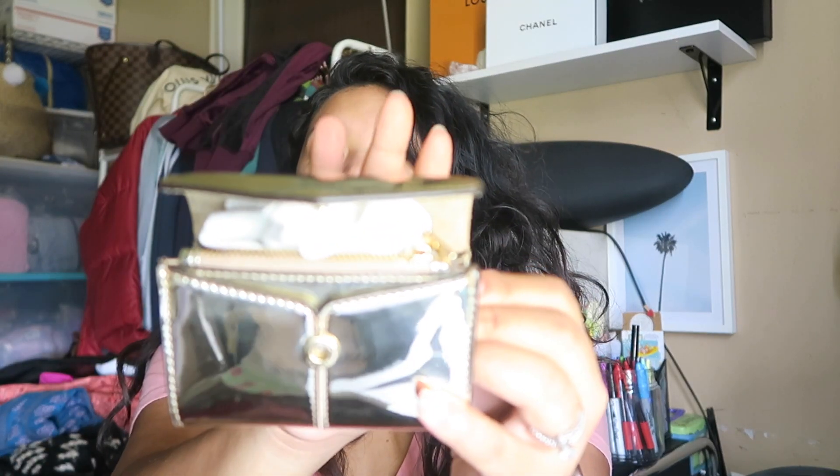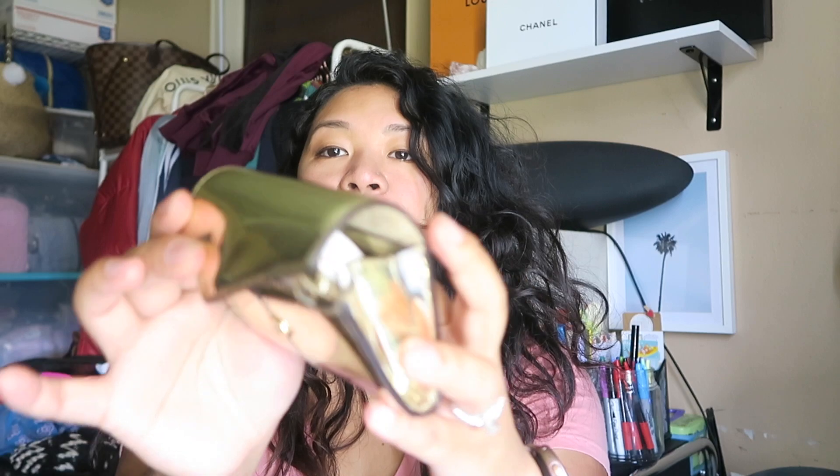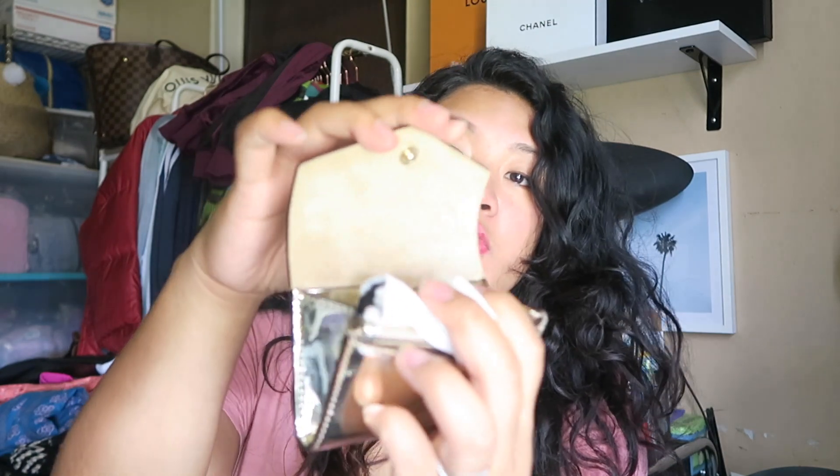The next item is a gold coin purse envelope wallet from Sandro — I hope I'm pronouncing that right. It comes with its own dust bag, which is really cute. I was looking for a price tag but didn't find one, so this would be new without tag.